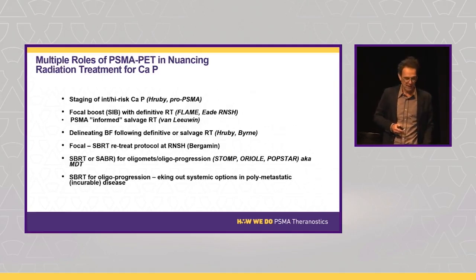One of the most important radiation oncology trials has been the FLAME trial — in their case using multi-parametric MRI, but we've included PSMA PET in our program. We also use it to improve our radiotherapy by delineating where patients fail after definitive or salvage radiotherapy, and we've led on to a focal re-treat program that busts the dogma that you can't have more radiotherapy after prior treatment.